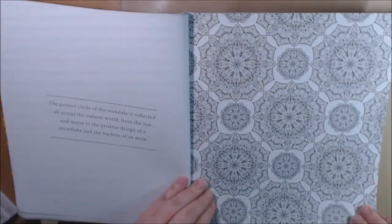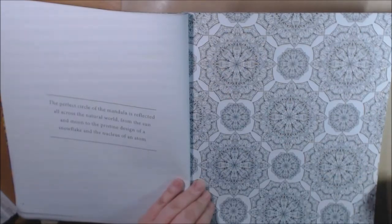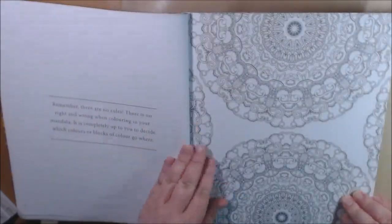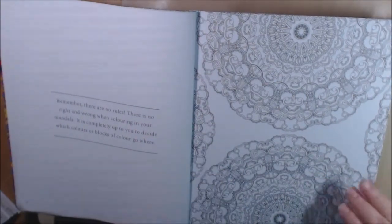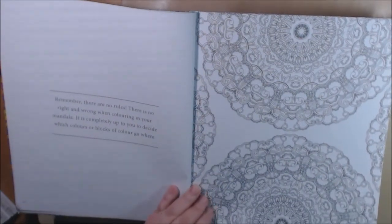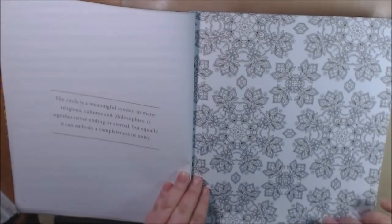But you don't have to get into all the little teeny tiny creases — you could just do the whole thing as one color. It says remember there are no rules, no right, no wrong. Completely decide how you want it — you can do color blocks or color wherever you want. These are beautiful.